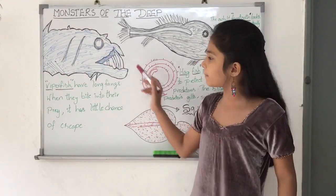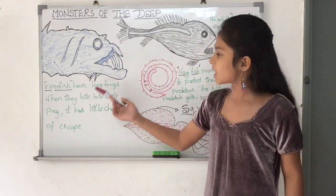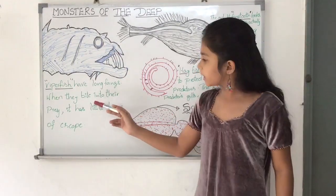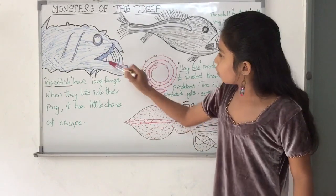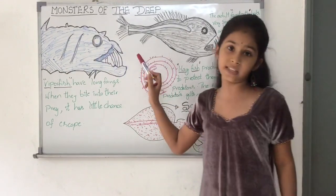This is a picture of the viperfish. The viperfish has long fangs. When they bite into their prey, it has little chance to escape — it gets trapped between the fangs.